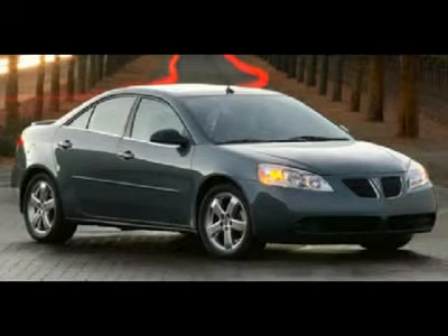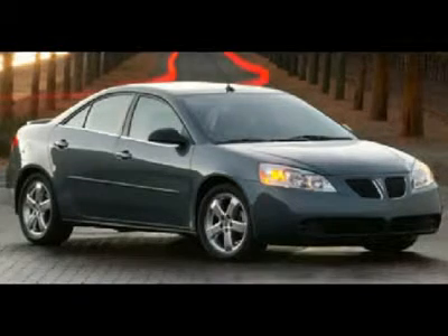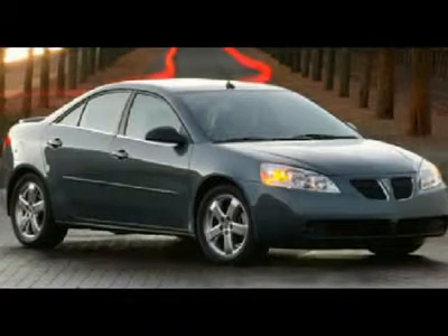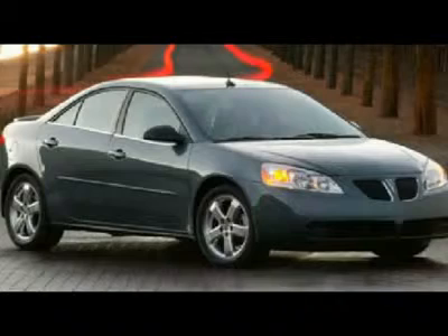Arguably, the G6 beats the Honda Accord, Nissan Altima, and Mazda 6 on value. While it may not offer the refinement or attention to detail of its Japanese rivals, for the price it's an excellent alternative worth considering for anyone shopping the mid-size car market.